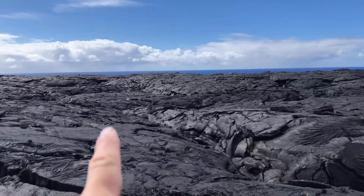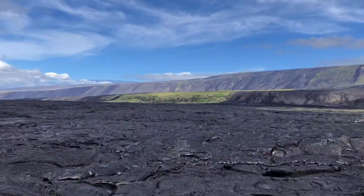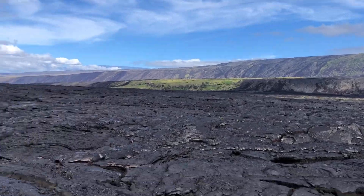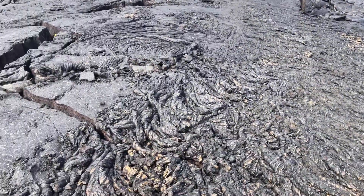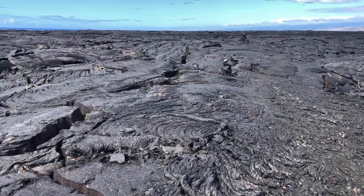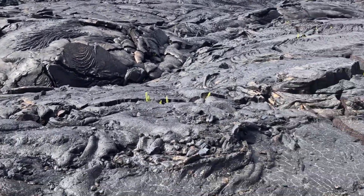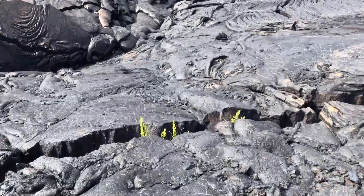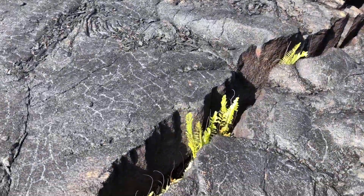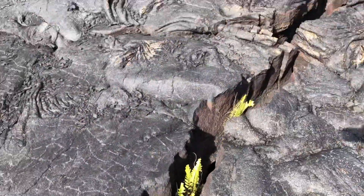Alright, so here we are in Hawaii — the Pacific Ocean is out there. Here is the lava flow coming down from the volcano Kilauea. This lava flow is about 50 years old, from the 70s. And we're looking at what we see right now: just a couple of ferns in this crevice, in this crack. Imagine how long it's gonna take.